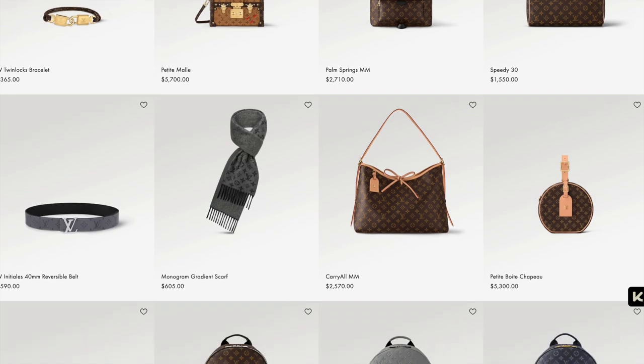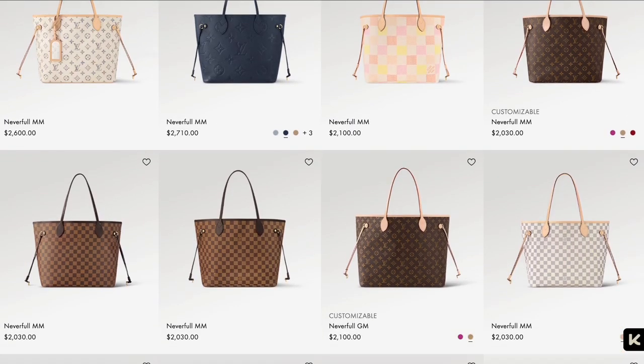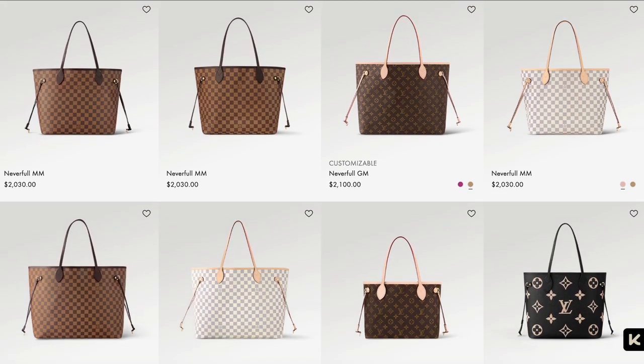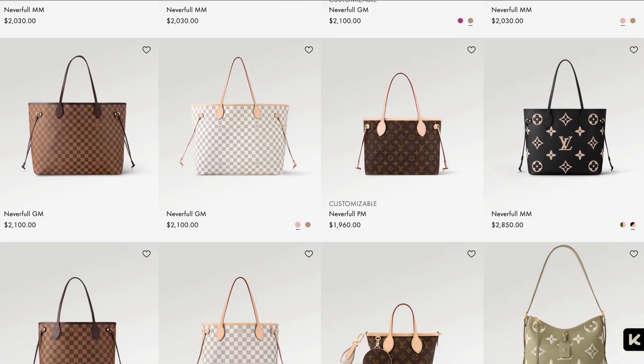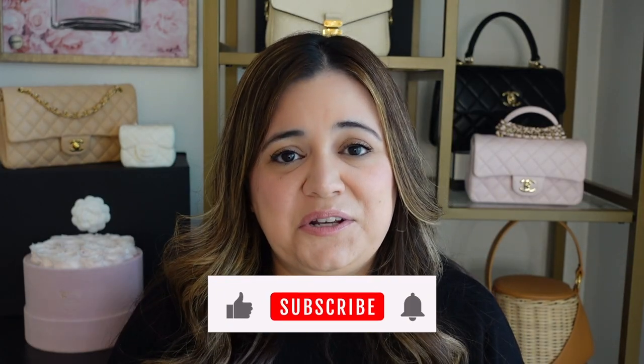Louis Vuitton is pretty much synonymous with their monogram. For as long as I can remember, I have seen the Neverfull and the LV monogram in the Demi-Raven, the Demi-Razur. That bag has been everywhere, imprinted in my memory ever since I can remember, and Louis Vuitton really became famous for this monogram and for their coated canvas. And like with everything, there are trends.